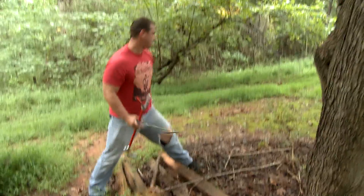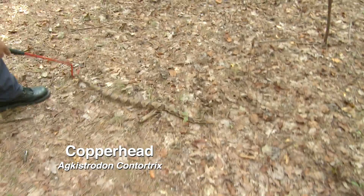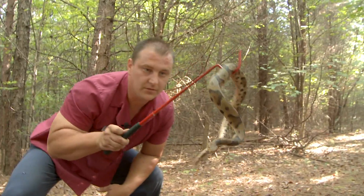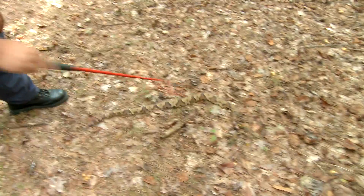Copperheads are extremely good at blending into their environment. They look like leaf litter. If you're walking by and you're not looking for them really hard, you will not see them. Now, this right here is a copperhead. Look at how beautifully marked this thing is — even moving, look how well he blends in. They're absolutely gorgeous animals and they do so well at camouflage.